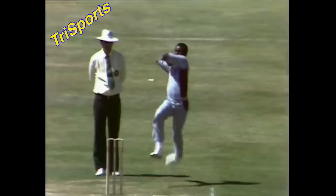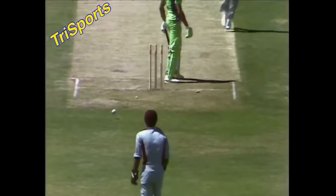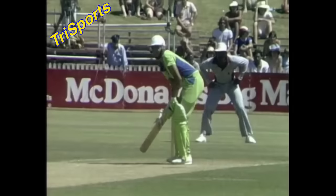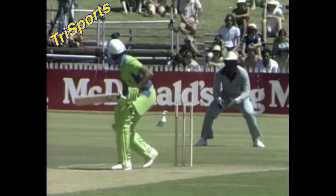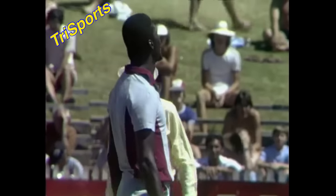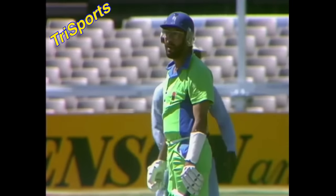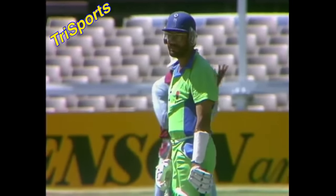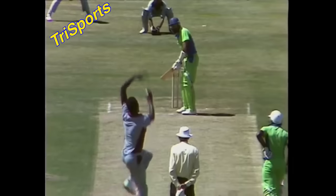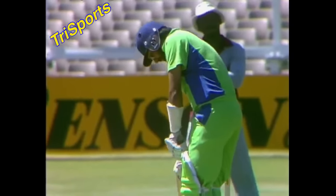Javed Miandad brought to the wicket by the dismissal of Mosin Khan. The ball pitched just outside off stump, came back, found the gap between bat and pad — the second wicket down for Pakistan, Malcolm Marshall doing the damage. Zaheer, as he so often does, gives himself a bit of room outside off stump but has been very consistent. He can't always get right behind the ball against these West Indian bowlers, but he's made runs against them every time.